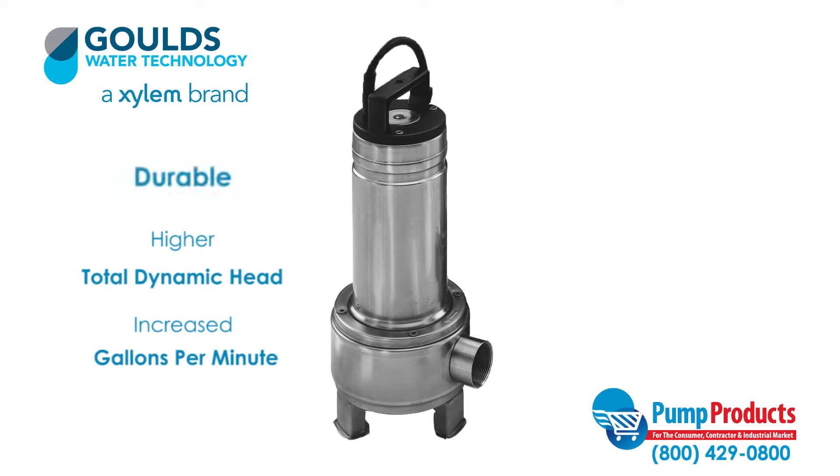Sewage pumps have increased solid handling capability when compared to sump pumps, and their TDH and GPM are greater capacities. A durable construction means longevity and superior ability to handle high demand applications.